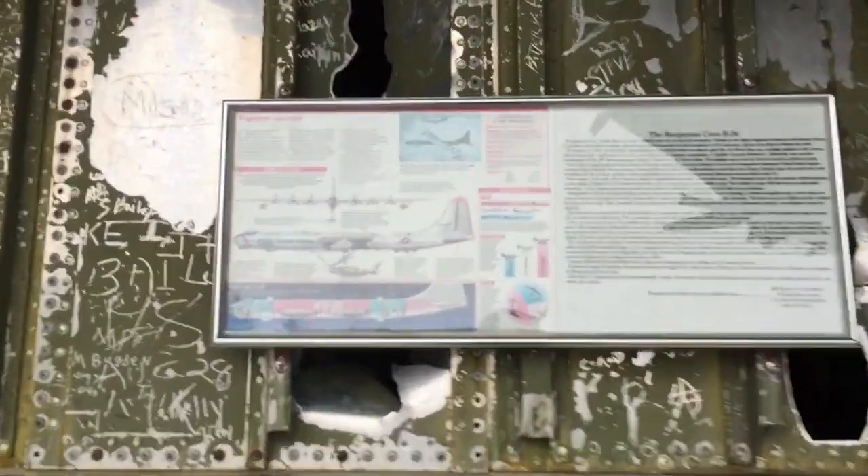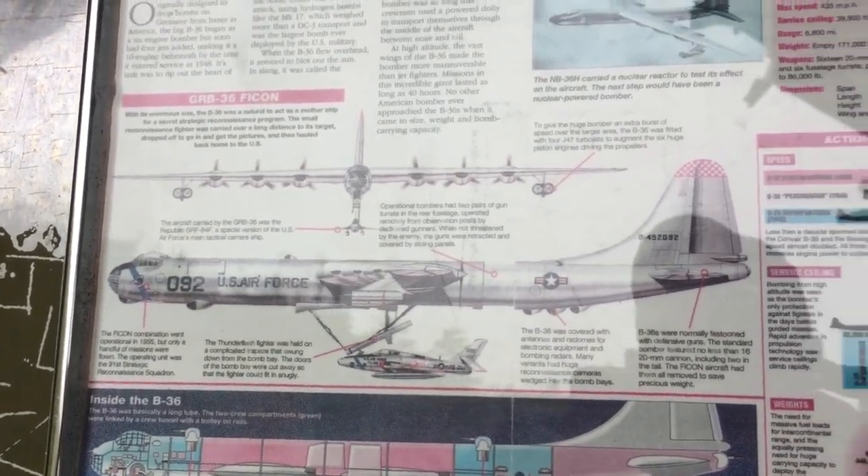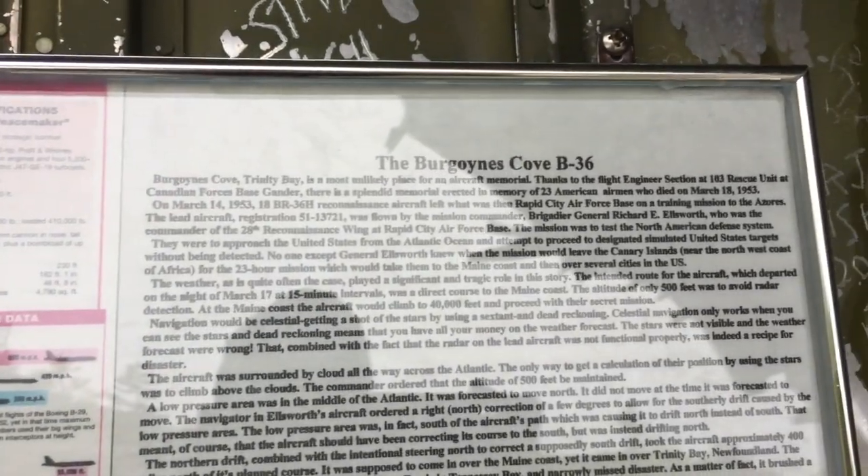Okay, this is some info on the plane — it's a B-36.